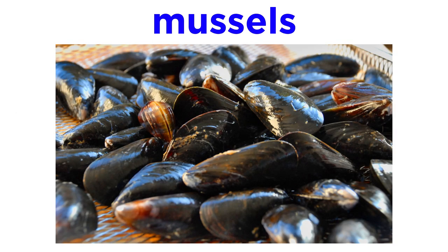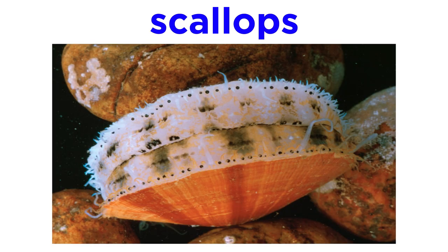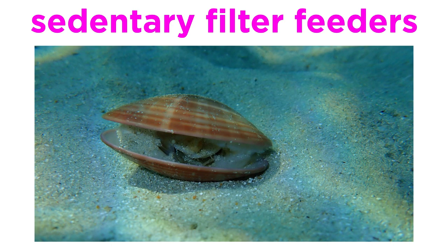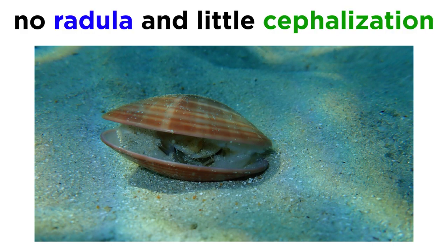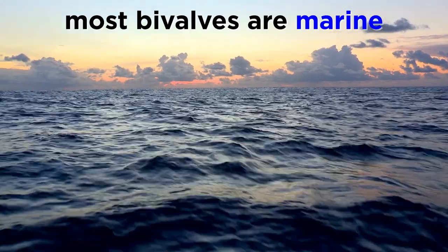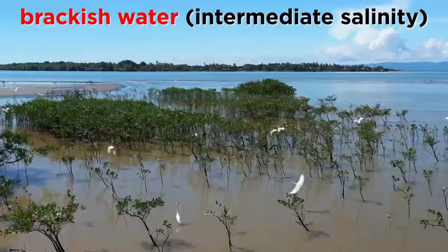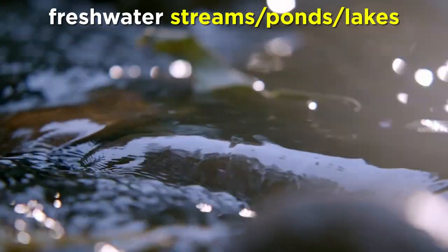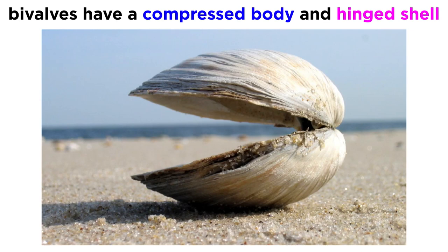Class Bivalvia includes the mussels, clams, scallops, oysters, and shipworms. Most of these organisms are sedentary filter feeders as adults. Unlike the gastropods, they have no radula and very little cephalization or formation of a head. Most bivalves are marine, but many species live in brackish water and in freshwater streams, ponds, and lakes. All bivalves have a compressed body enclosed within a hinged shell. The two sides of these shells are known as valves, hence the name bivalves.